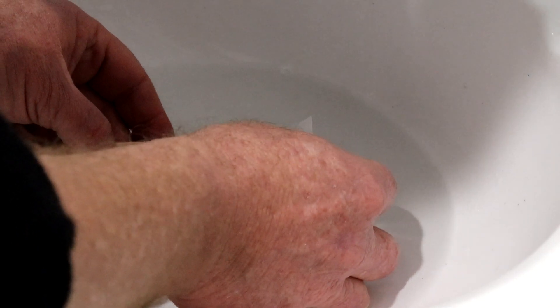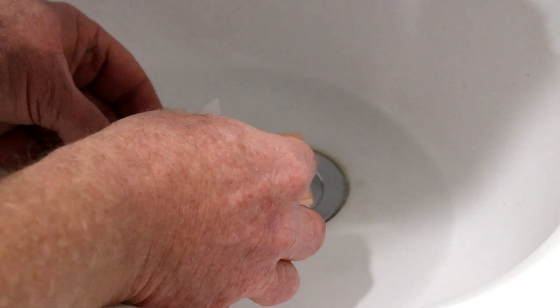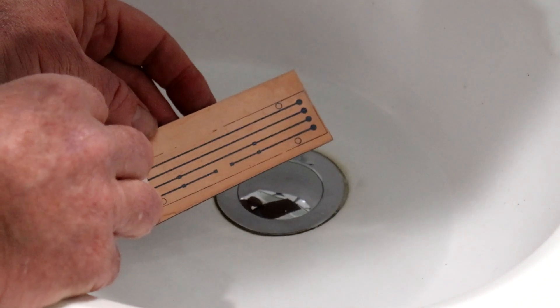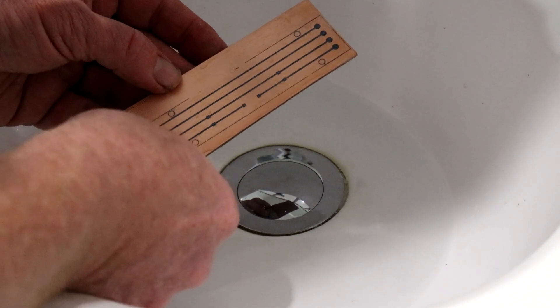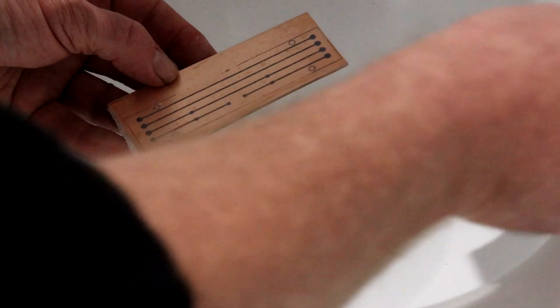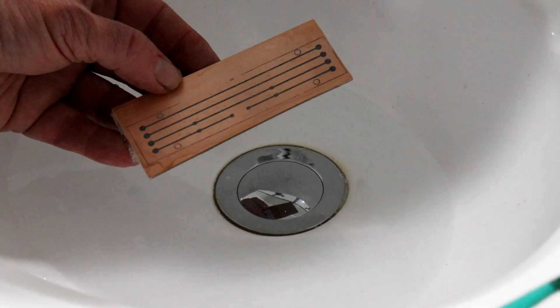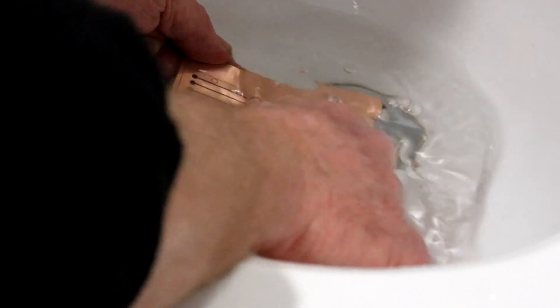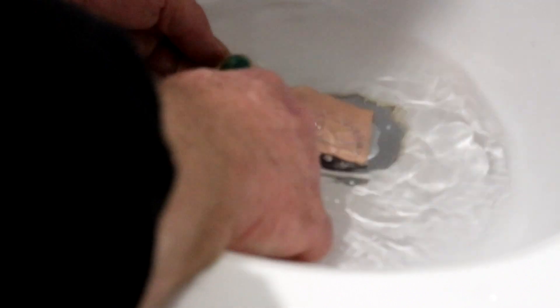Once that's done, soak the board in some water to soften the paper. Make sure the paper is soaked all the way through — if you try and take it off too soon it will lift the toner from the board, which defeats the purpose. Clean the surface with an old toothbrush once the paper has been removed, and that will take away any leftover bits of paper stuck to the toner.